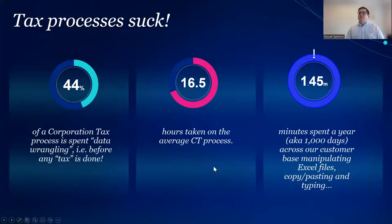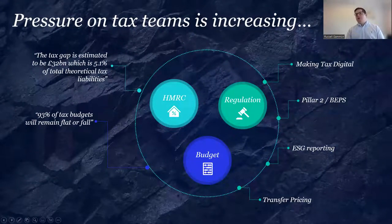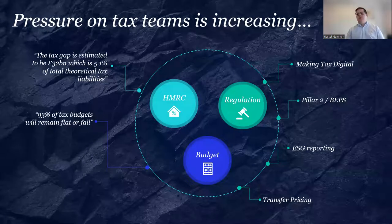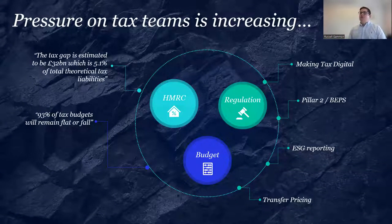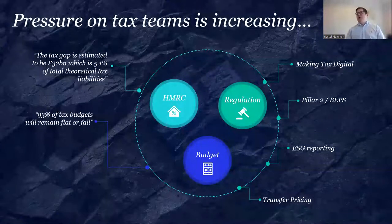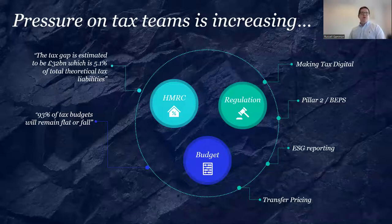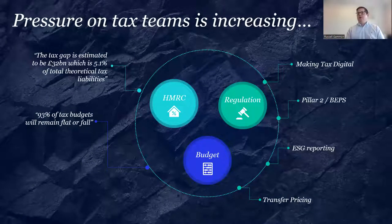Coupling that with what we see tax teams facing: the tax gap now sits at £32 billion — coming down slowly but still significant. A stark stat was that 93% of tax teams aren't going to get any more budget — they'll either remain flat or it will fall. So they can't necessarily employ more staff, but HMRC are coming after them. There's MTD, Pillar Two, ESG gearing up, and transfer pricing issues on the horizon. Tax teams are having to do more with the same or less, and technology is the only real way out.